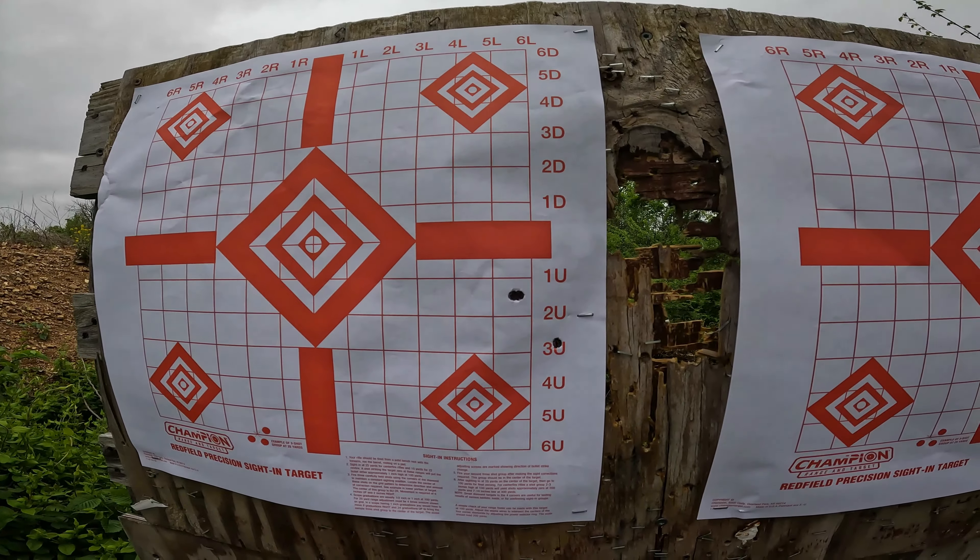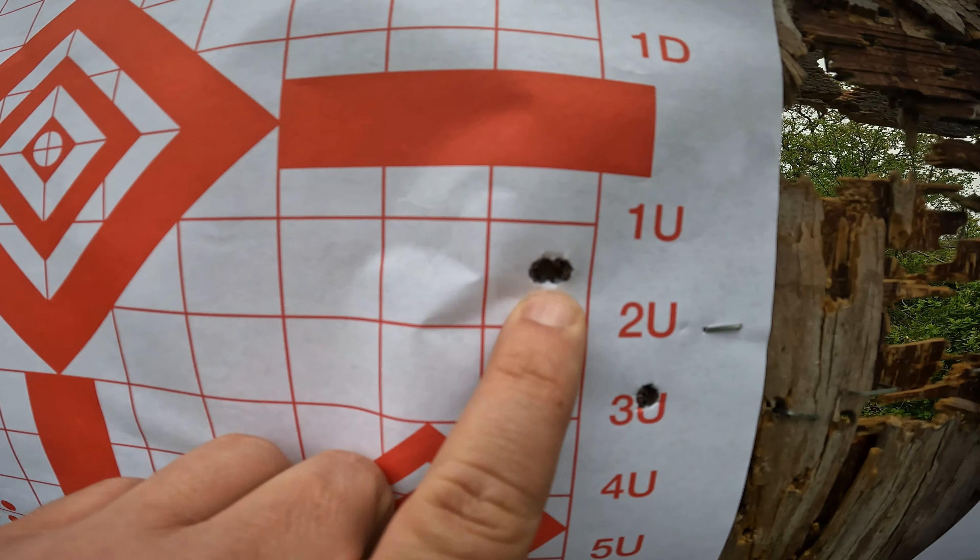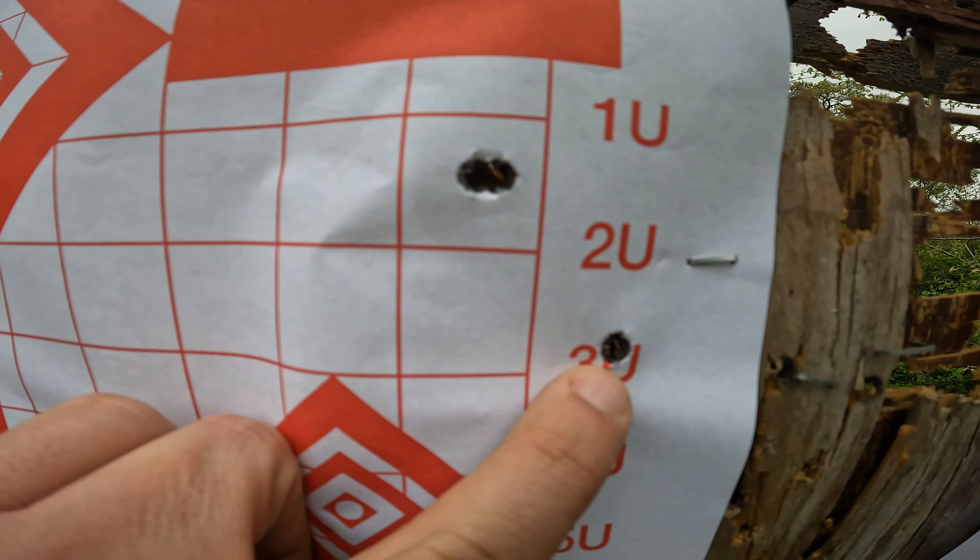I shot my first three-shot group. Velocities were 2739, 2793, and 2831. The first two were in the same hole — two shots touching. That third one was separate. I didn't write down the headspacing for each case, so I don't know if those two were close to the same measurement. I've got thirteen more to shoot, but it's funny that the first two were in the same hole. Let's continue shooting.